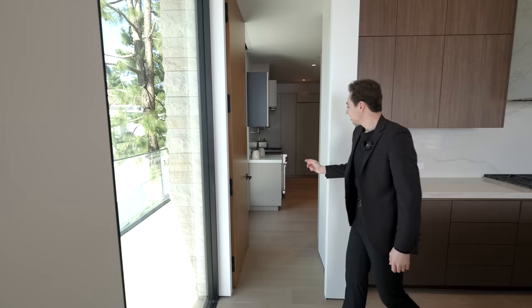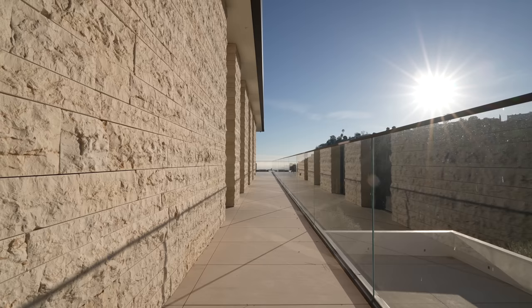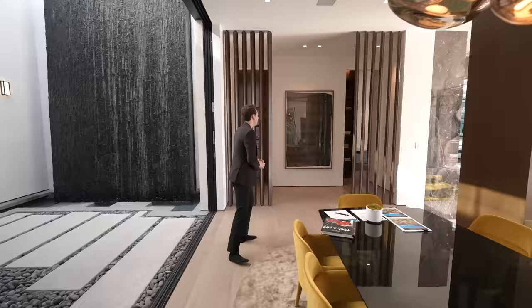If you thought that was enough kitchen, there's an entire butler's kitchen as well, complete with all the necessary appliances. From here there's also access out to an elongated balcony which further takes you to the backyard.